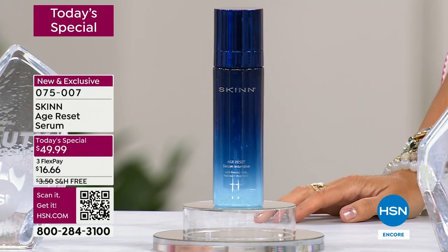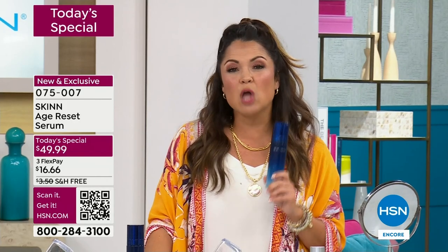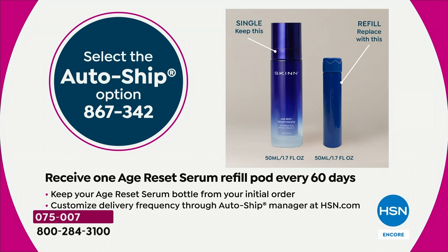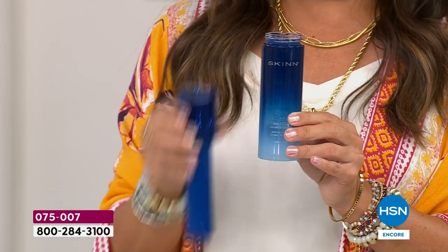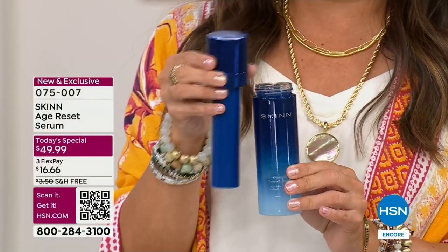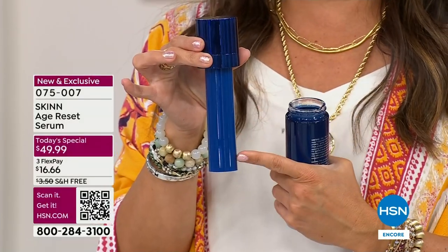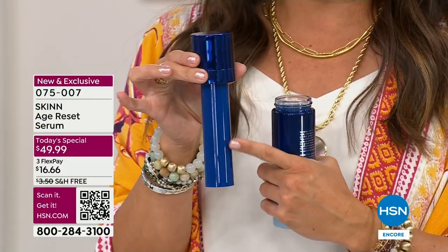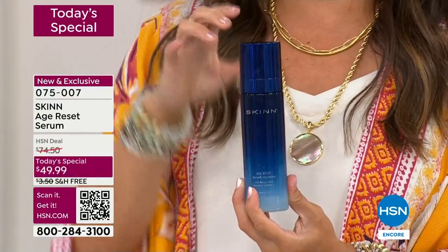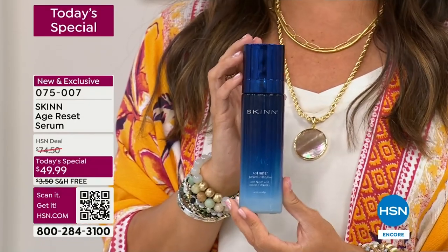One quick note on the auto ship: if you choose that, not only do you lock in the lowest price we've ever had, you will also be receiving a refill pod every time you get your auto ship. So you're going to keep this beautiful new glass bottle, untwist it, and get a brand new refill pod every single time — same exact amount of product, way less packaging, way less waste, and way easier to use.